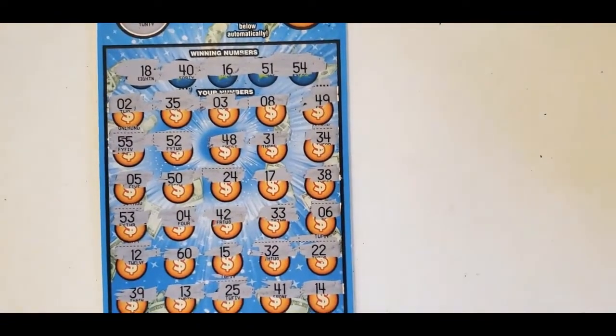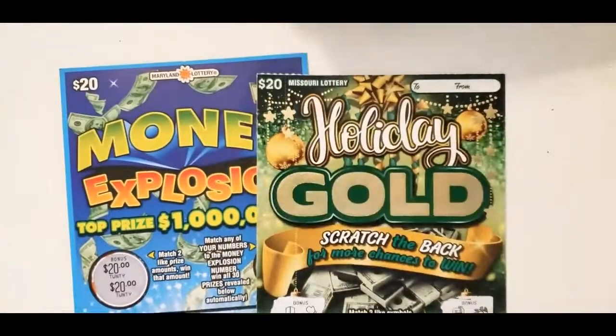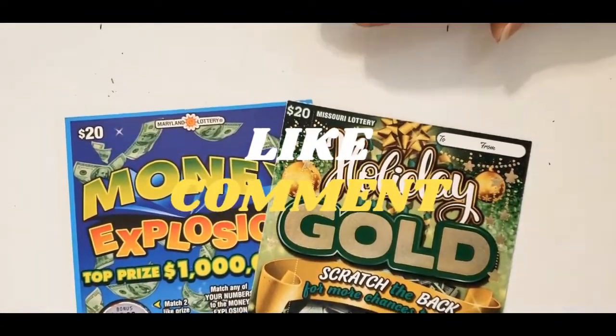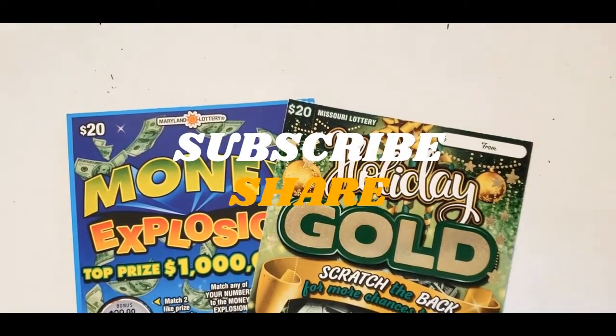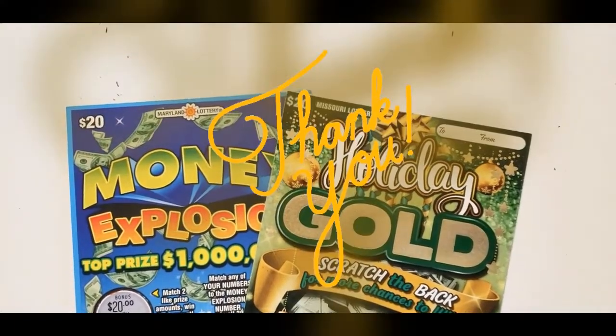She won on all but one of her tickets. I lost on all of my tickets — pretty much all of my tickets except for the first one, which was $100. Like, subscribe, and share, and thank you for watching. Bye!